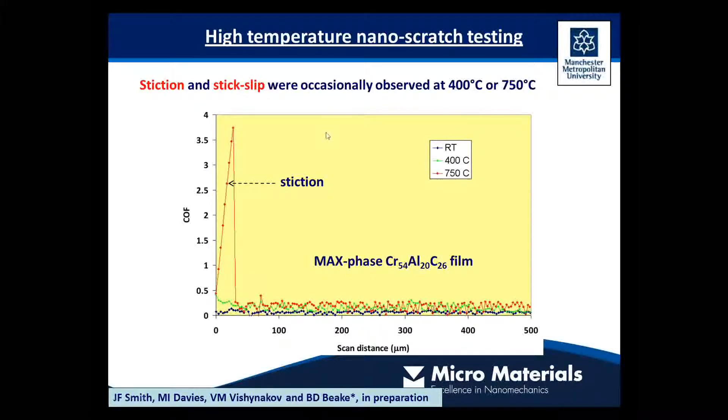This is an example from a high temperature sliding test on a MAX phase layered ternary chromium carbide aluminium carbide film. This particular material shows some stiction events at the beginning — before true sliding occurs at 750 degrees you have to overcome quite a large static friction. This sort of behavior is very useful in fundamental studies of friction.